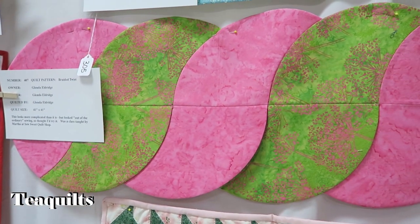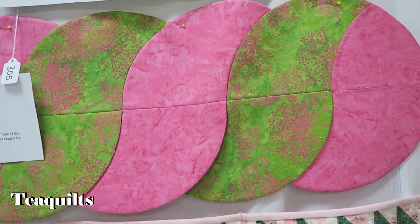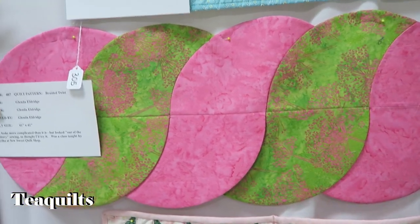Braided Twist — it looks more complicated than it is, but it's out of the ordinary sewing, so I thought I'd try it. It was a class taught by Martha at So Sweet Culture. That's cool.